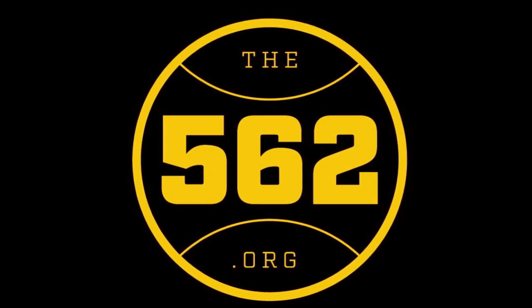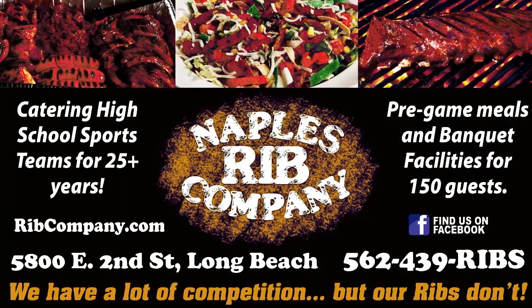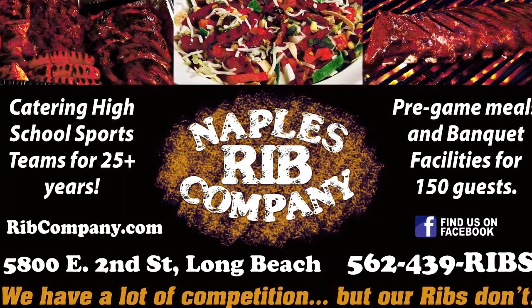Hey, what up Long Beach? Welcome back to the562.org. It's Mike, and this high school basketball video is brought to you by Naples Rib Company, the perfect place to cater your team's next event.